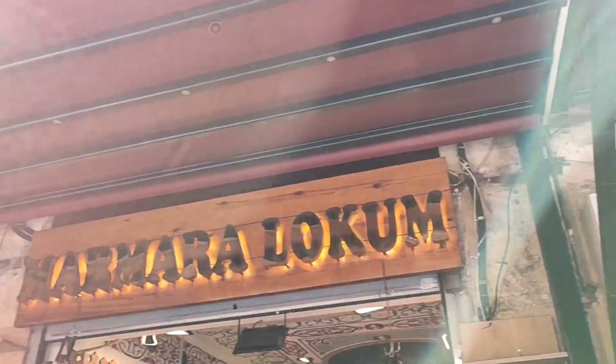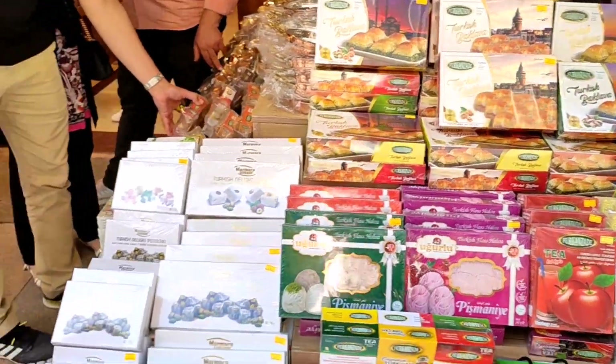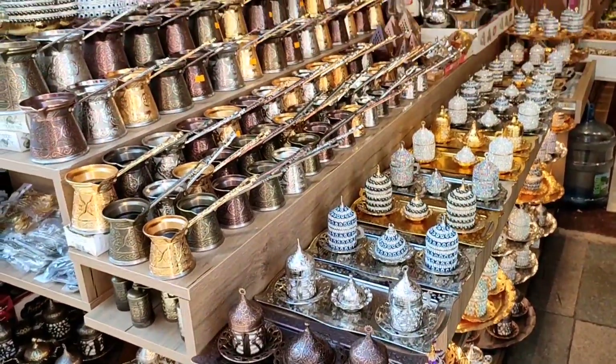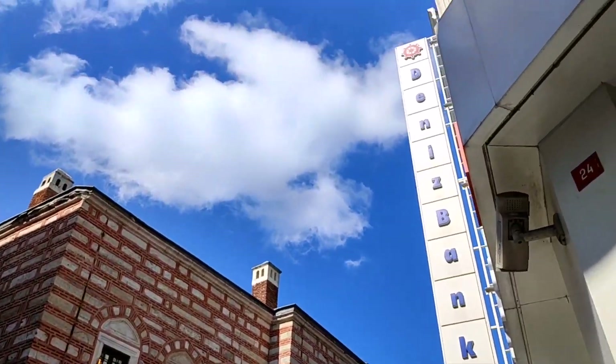Here we are exploring more around Eminönü, and we came to the actual square to get Turkish delights — lokum — and things to get as gifts for the way back home. And the weather was just the perfect weather over here.